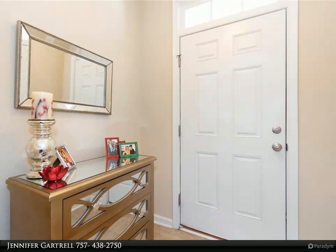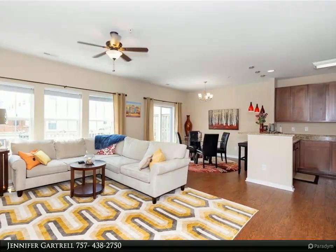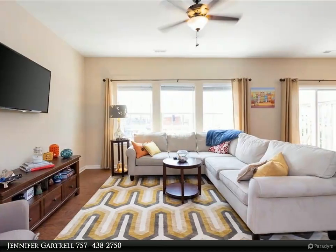Open and bright living, dining, and kitchen on the second floor is perfect for enjoying family and entertaining friends. Oversized balcony adds outdoor space just off the living area, perfect for morning coffee, relaxing, or entertaining.